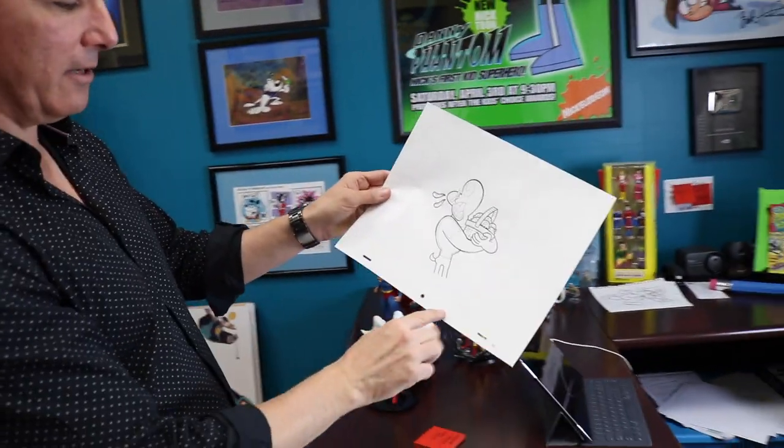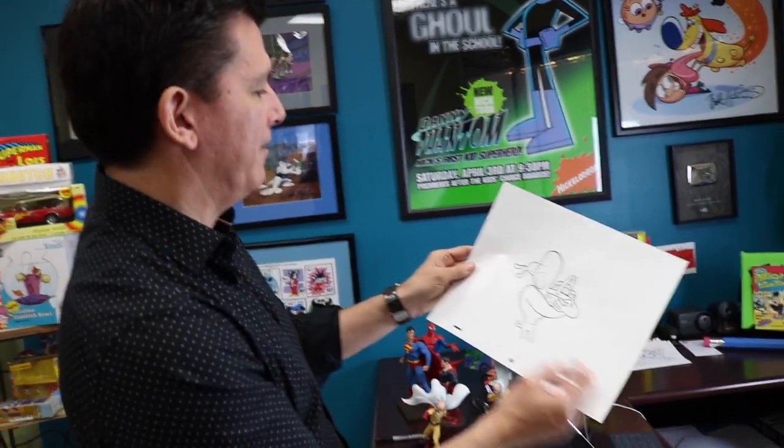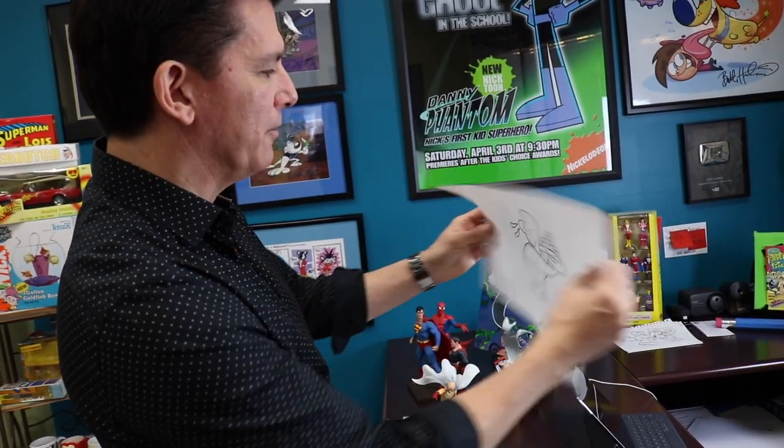You've got the animation peg holes here that keep the animation in register. You've got 'D5' — Dudley Drawing 5. Extremely cool. You can see the back of the drawing, all the tape. You can see in the light how they had to cut this drawing out with an X-Acto knife. And this is not digital — this is real animation. You can touch this.